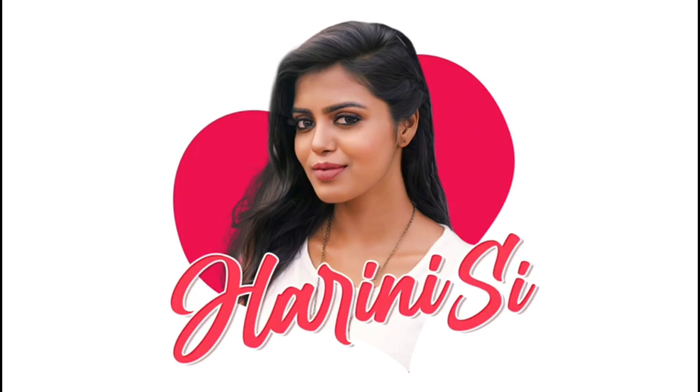Welcome back to my YouTube channel. After a long time, I'm going to make a bra haul video. Most of you may have seen my Shyaway bra haul video. Without further delay, let's get into this video.